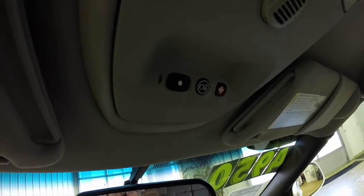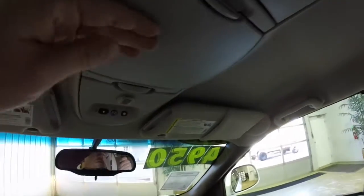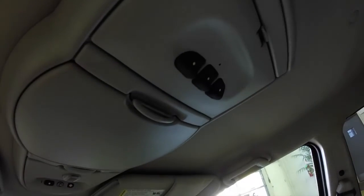Overhead, you have OnStar and dual sunglasses storage. You've also got your Homelink universal garage door opener.